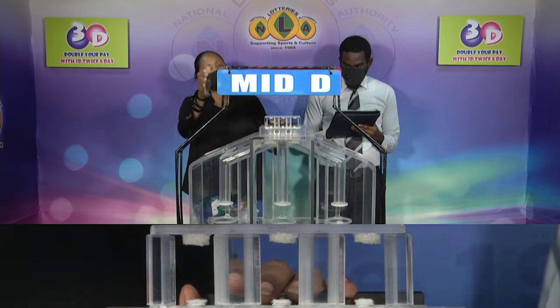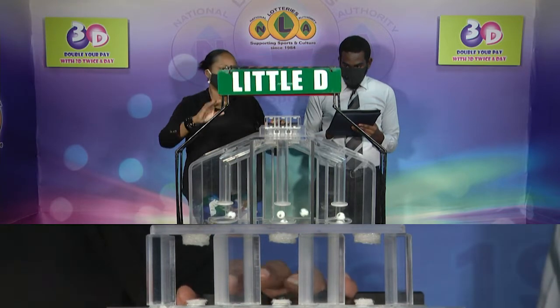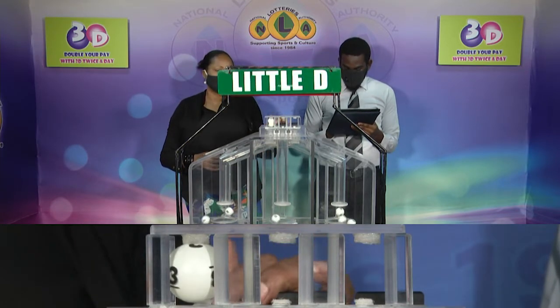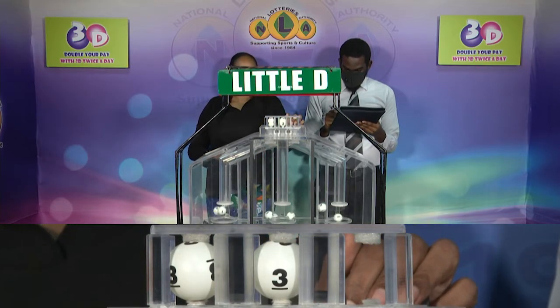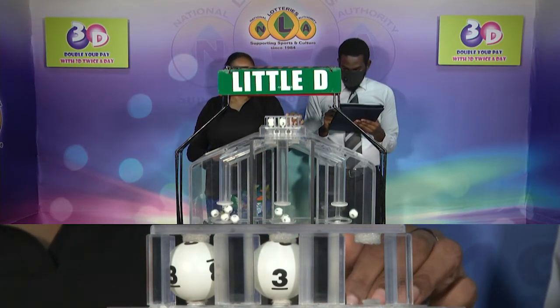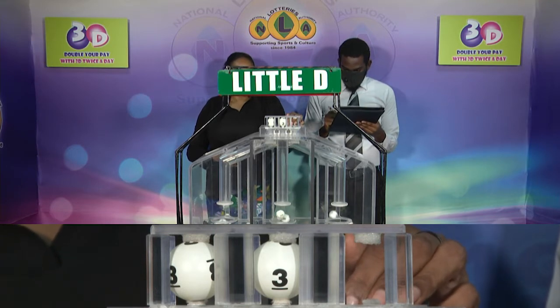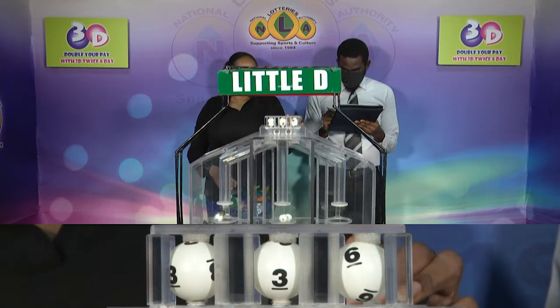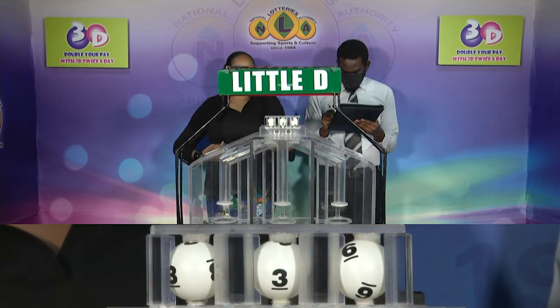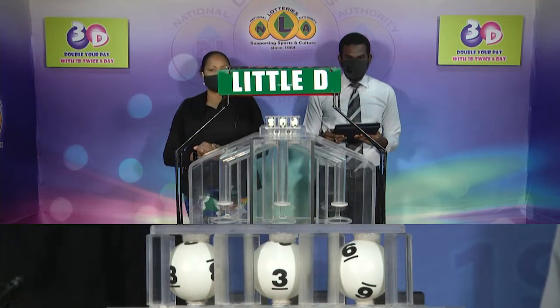And our third and final draw is for the Little D winning number. That's 3, 3, 6. The Little D winning number: 3, 3, 6.